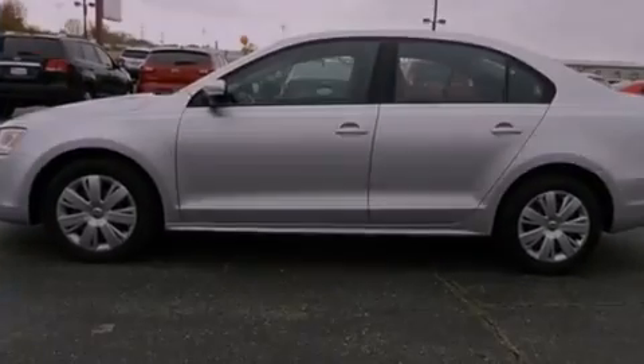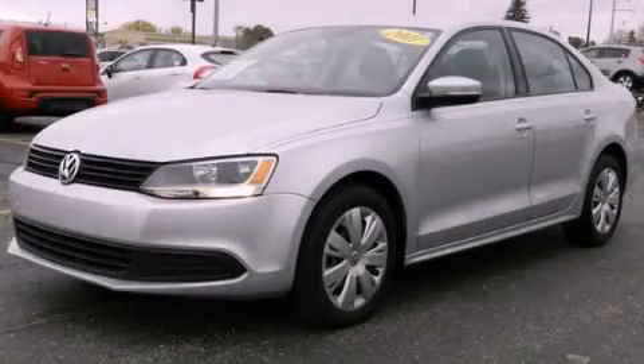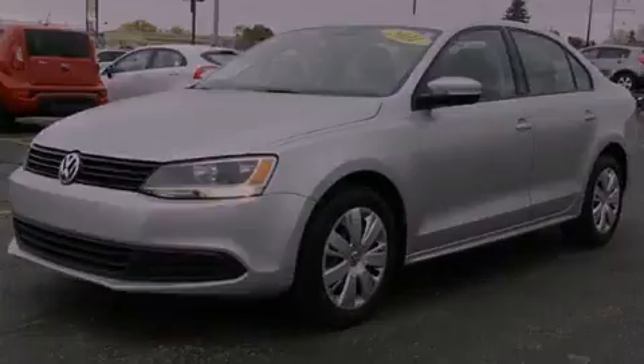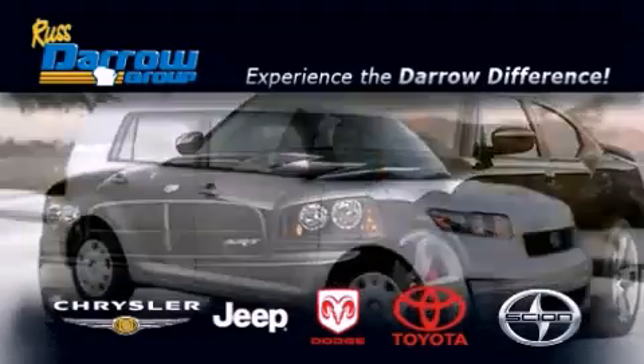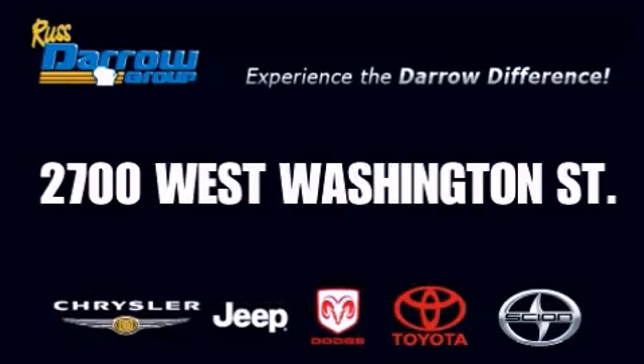This automobile won't last long at this price — call and arrange a test drive now. Get the Daryl difference today, only at Russ Daryl Toyota Scion Chrysler Jeep Dodge West Bend. Russ Daryl!